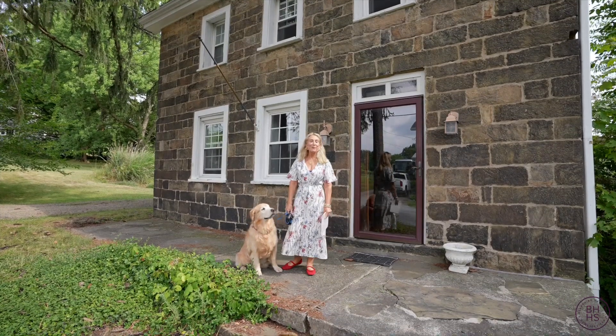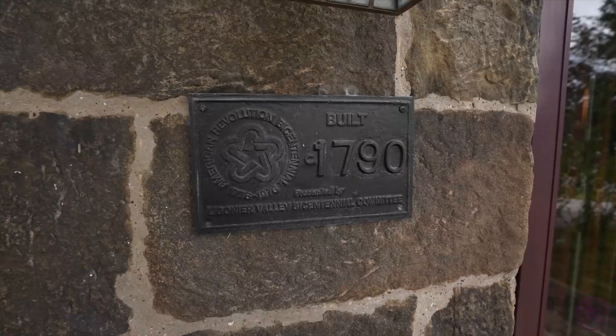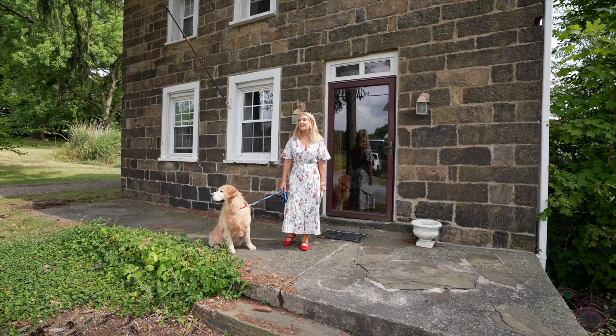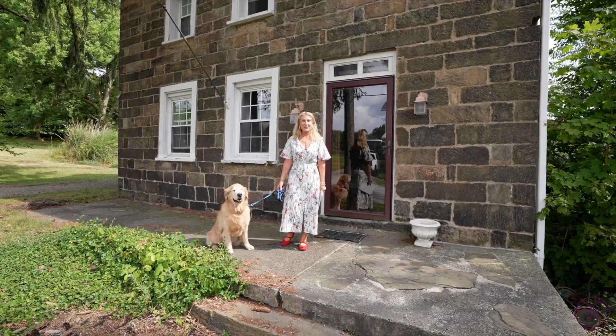Hi, I'm Donna Tidwell with Berkshire Hathaway and welcome to my new listing in Stahlstown. This home has a plaque from 1790 but I have found deeds from 1786 — it's quite interesting. It has a seven-foot-long fireplace and 33-inch stone walls. Come on inside and let's take a look at this historic structure.